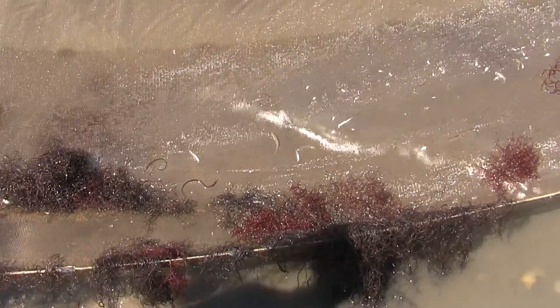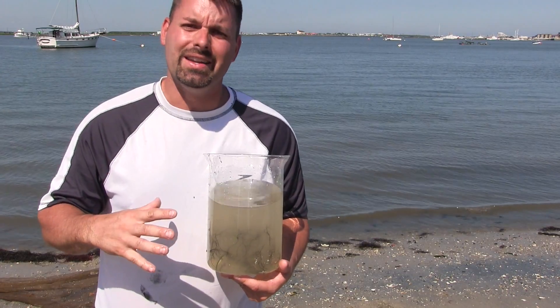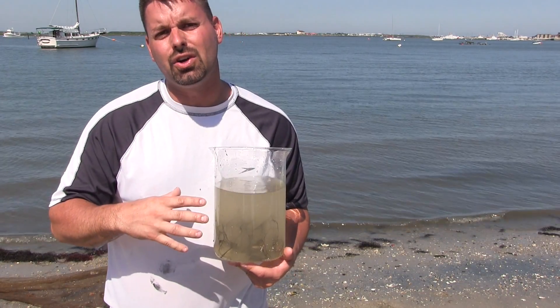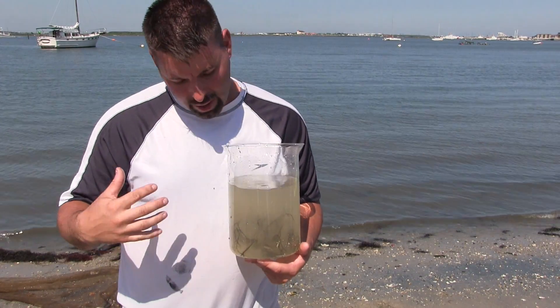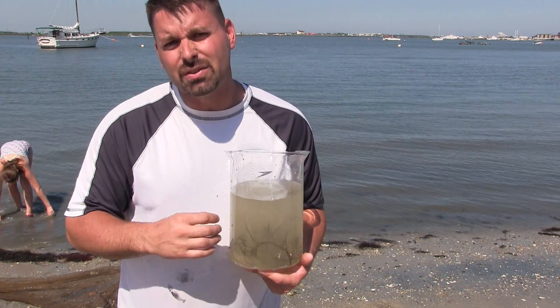Take a look at what we have found in our Seine Net. We've put everything into a glass jar so it's easier for the camera to see. You'll see there are all kinds of fish swimming around and there are bits of seaweed in there.